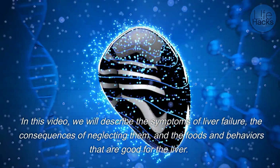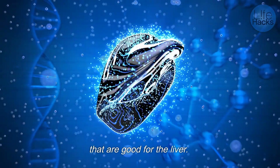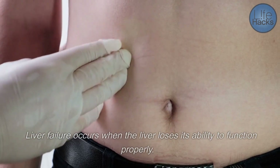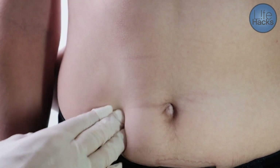In this video, we will describe the symptoms of liver failure, the consequences of neglecting them, and the foods and behaviors that are good for the liver. Liver failure occurs when the liver loses its ability to function properly.